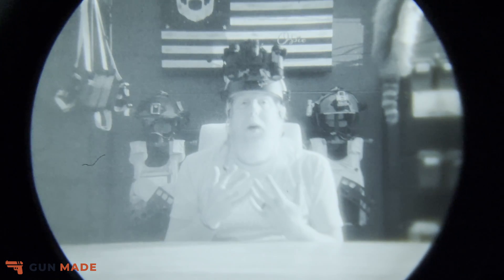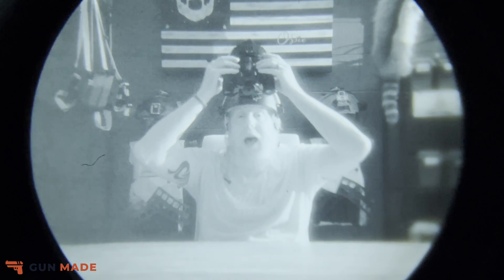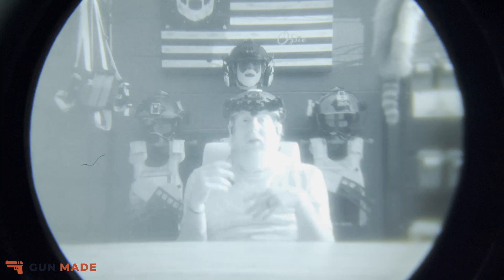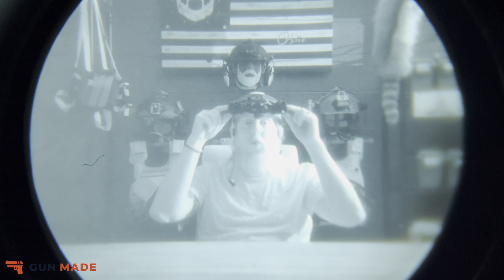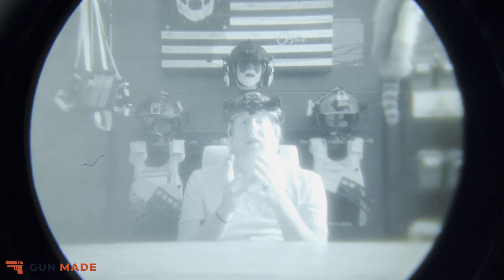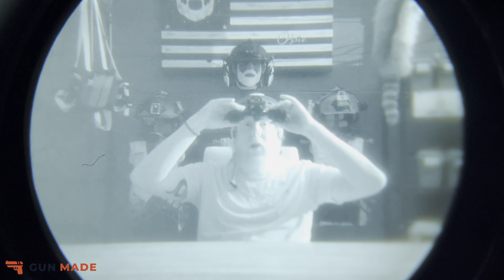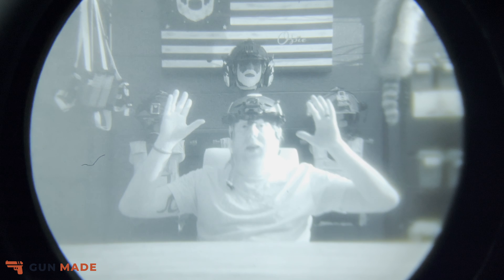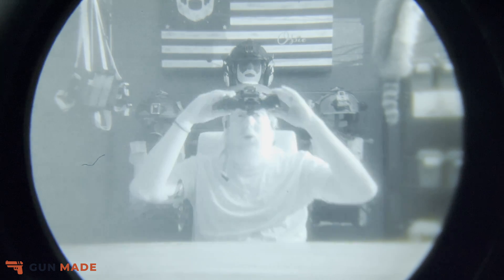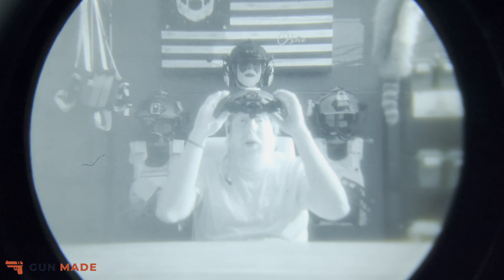Articulation also makes the unit less snag-prone going in and out of vehicles and buildings. A lot of these units also have auto shutoffs — you can kick them up out of your eyes enough for them to auto shut off the pods, preventing tube damage from bright environments. One difference compared to my Katanas: the Katanas shut off right at the even mark, but the BNVDs don't shut off until you go past that parallel mark. They do have auto shutoff, you just have to kick them up all the way past that parallel position.